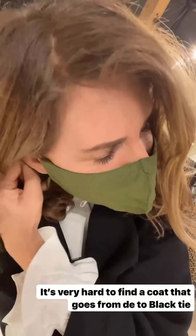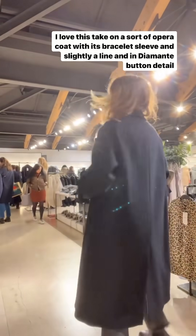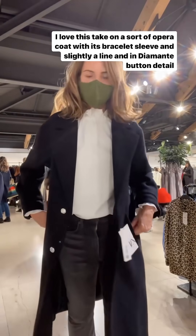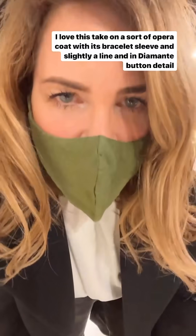What I love about this plain black coat is the shape is like an evening, slightly opera coat. Three-quarter length sleeve with a really pretty demonte button and two more here. Very nice coat — it's £109.